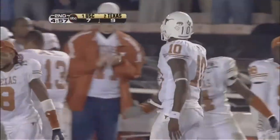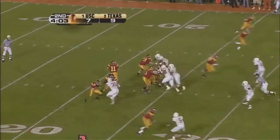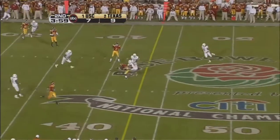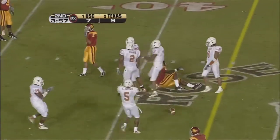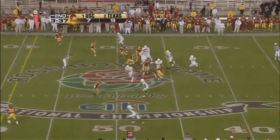I don't know. It looked like he might have been down, didn't it? Line it down the middle, intended for Jarrett, and defended very well by Michael Griffin. Could have been intercepted if he had known who it was. They had that chance.